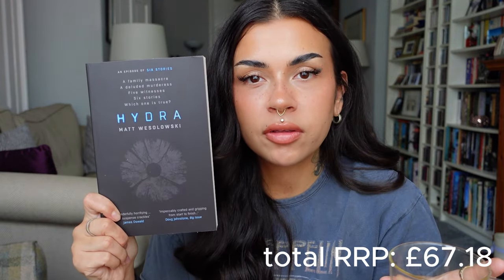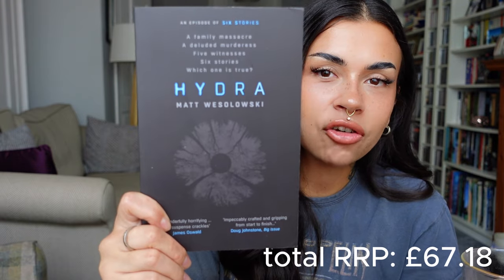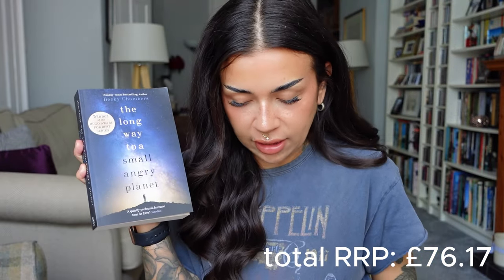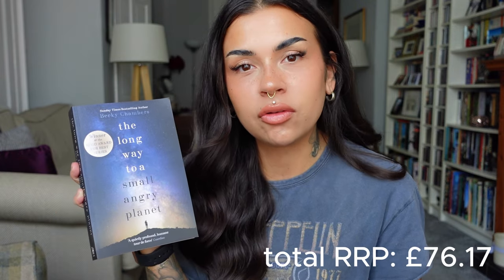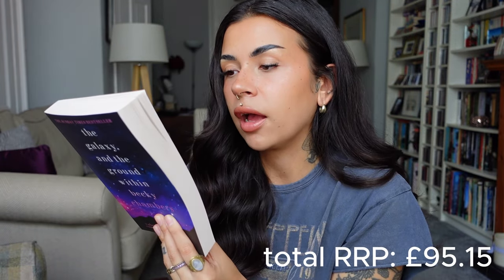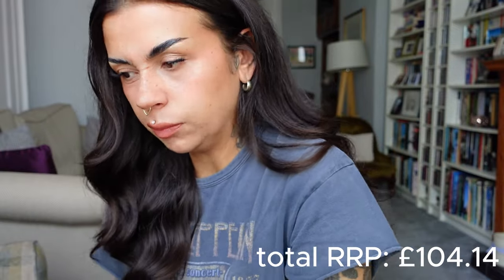I grabbed Hydra by Matt Wesolowski — picked it up three or four times and kept putting it back, then my friend said she'd read it and it's really good. It's a murder mystery, not normally my thing, but the cover really intrigued me. Cover price £8.99. I also got three books from the Becky Chambers series I've been highly recommended: The Long Way to a Small Angry Planet (£9.99), A Galaxy and the Ground Within (£8.99), and Record of a Spaceborn Few (£8.99). There are five books in the series but you can read them all separately as their own stories. Slightly annoying — one is gloss and the rest are matte — but I'll live.